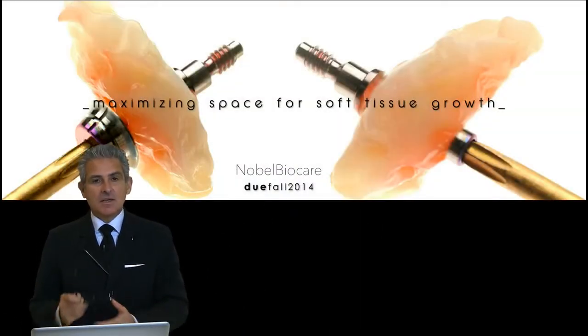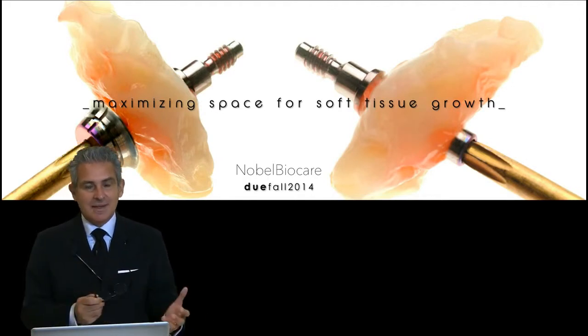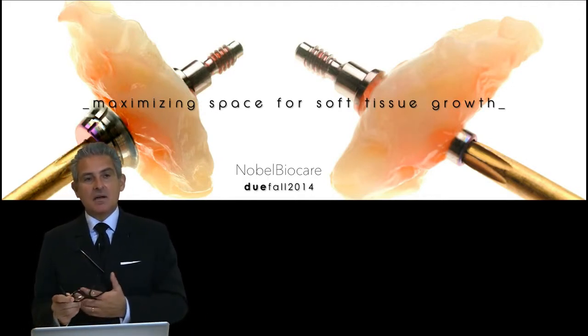We have a lot of problems when it comes to the surgical part. All the prosthetic healing abutments that we are using are way too big.